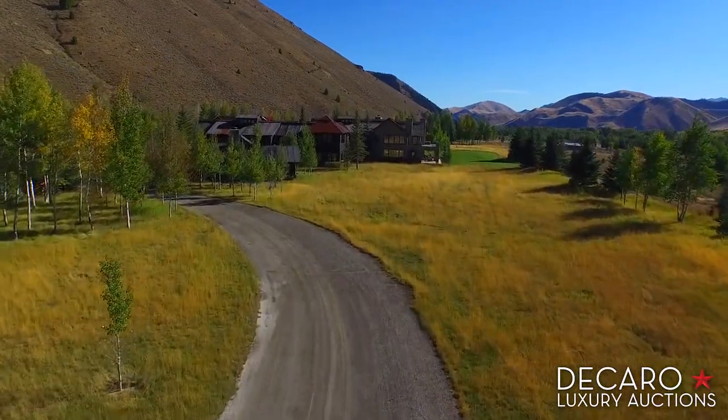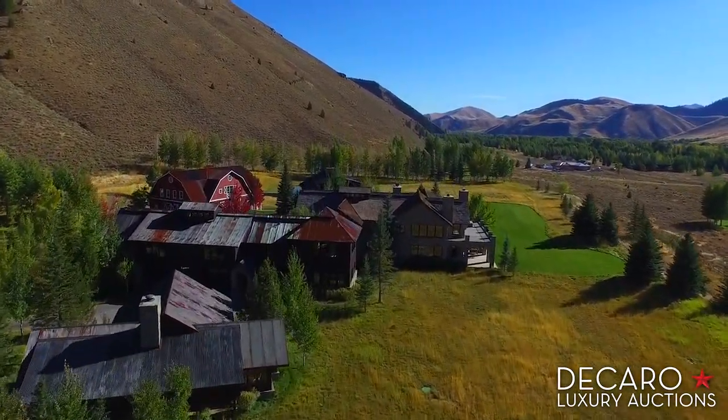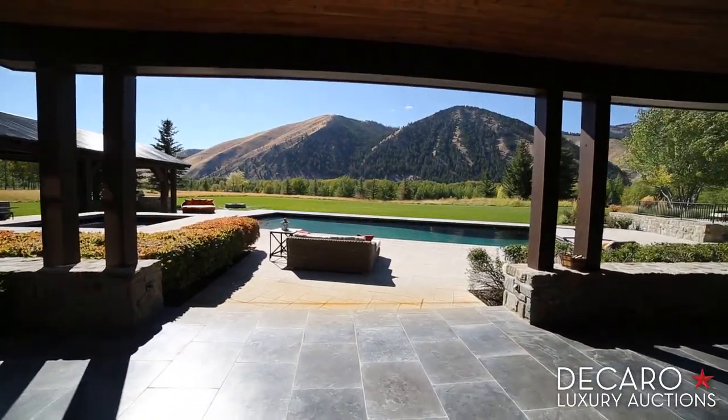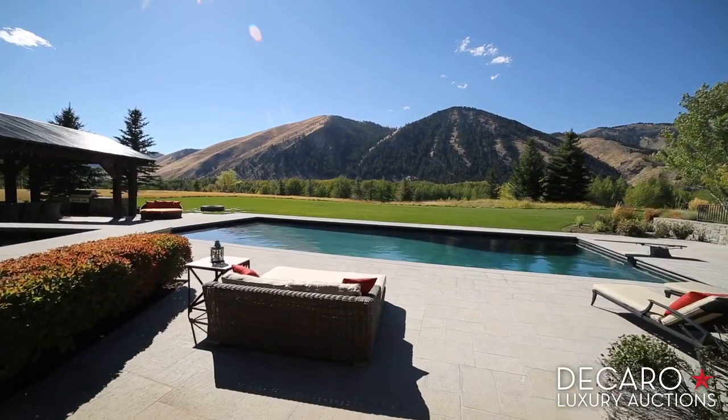As you wind your way to the home, you quickly see why the owners fell in love with this location — a stunning spot along the bench of the Wood River Valley. What is so special about this house is how it encompasses everything that the valley has to offer. It doesn't just have something for everyone; it has everything for everyone.